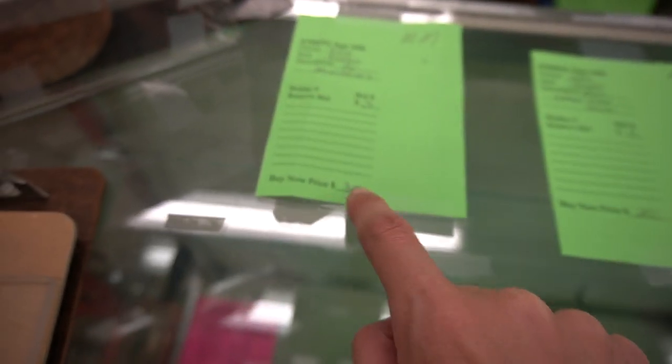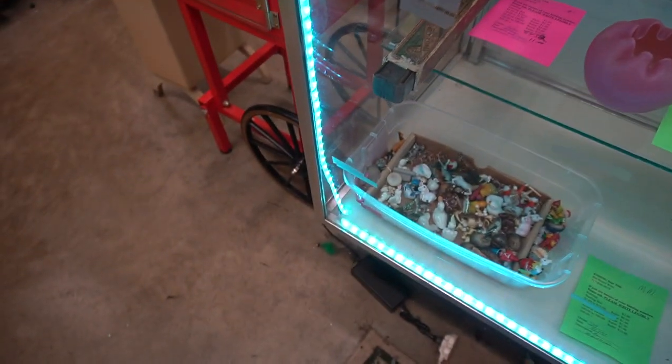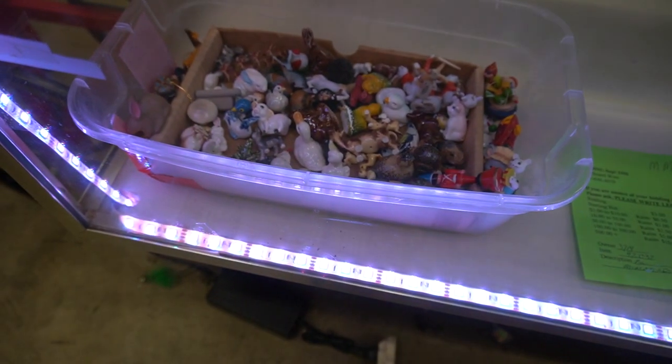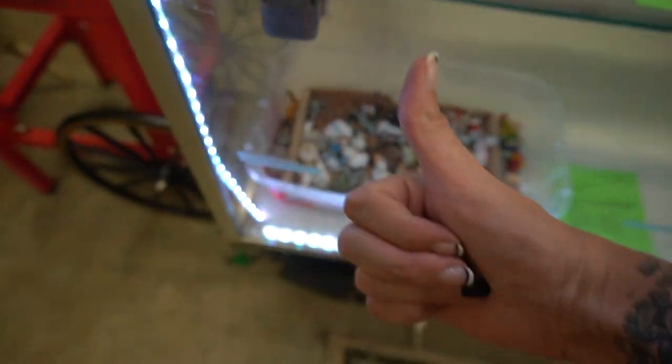The buy-it-now on that lot is $30. The Hagen Renekers sell between $5 and $12 on average unless they're a special one, and that pushes them over the edge. So figuring all those figurines together — absolutely, definitely, 100%, I'll take them.